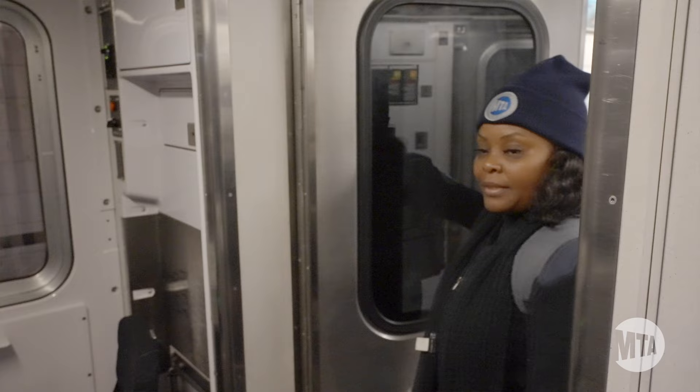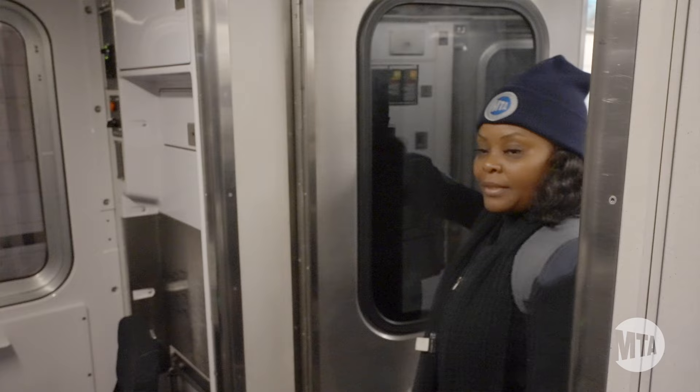Once my day starts I have about three round trips. I take passengers from Main Street to 34th Street and back to Main Street — that's one round trip.